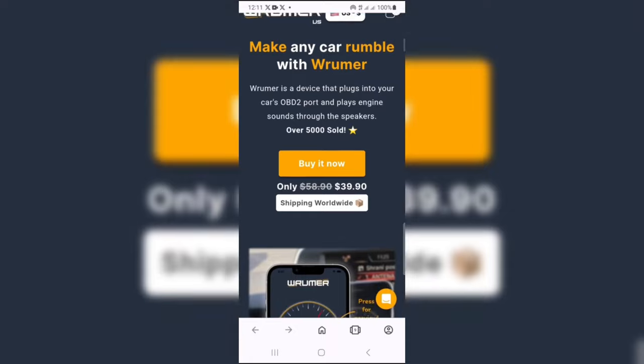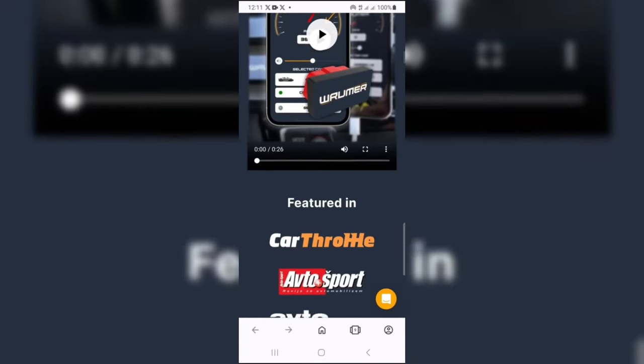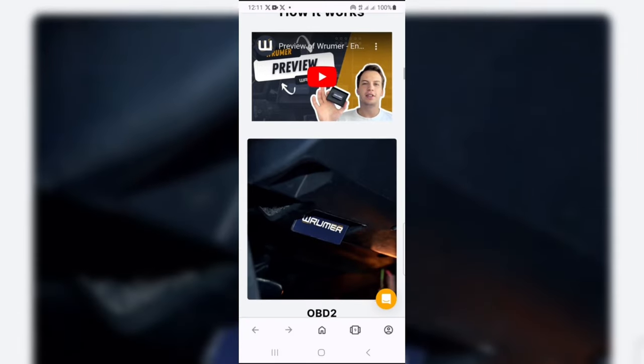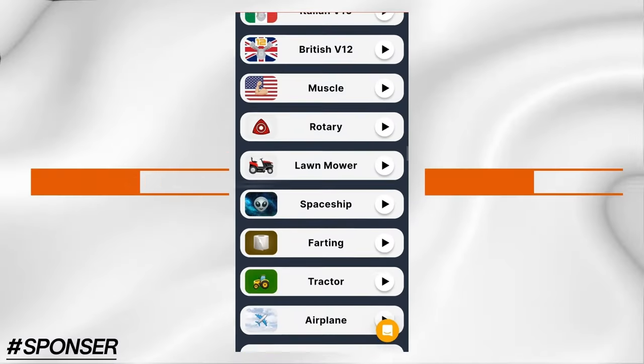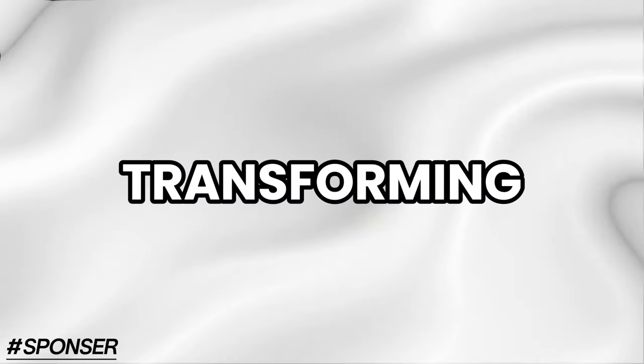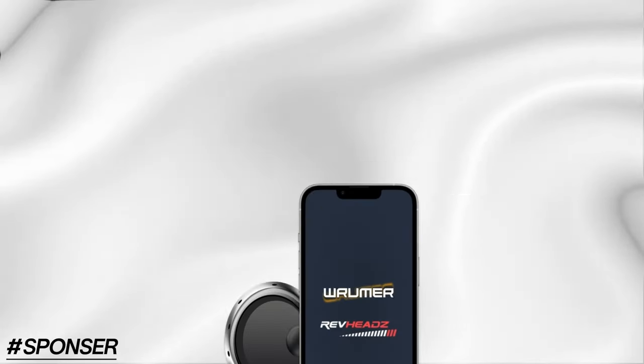If you're feeling confused, you can visit their website — I've included the link in the description. When you scroll down on the website, you'll find a video on how to set it up and a review. And if you use my code IFTEK, you can get a special discount. Don't miss out on transforming your car into the sound of your dreams with Rumor Sound.